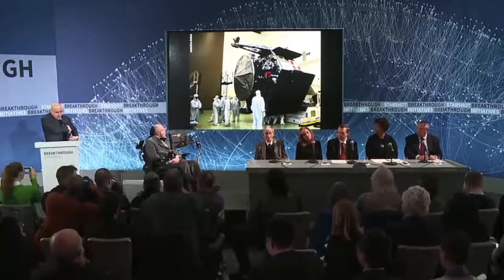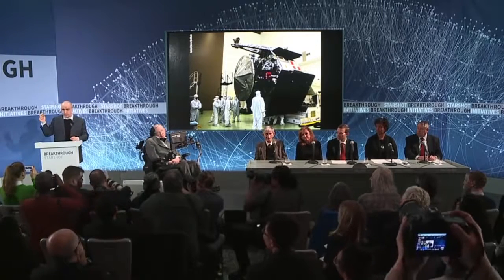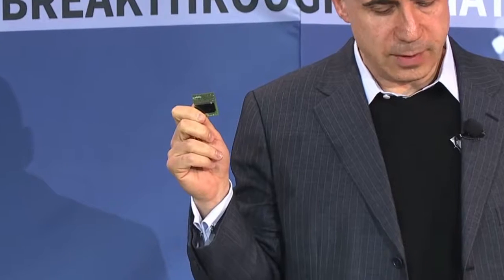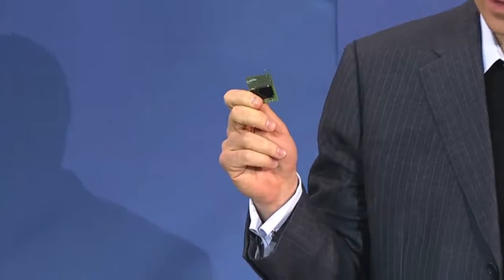From something like this to something like this. Its inventor, Zach Manchester, is here in the room. Zach, please stand up. Thank you. Zach is one of the members of our team. The one I'm holding is the first version with limited functionality, and there will be many more iterations to come.